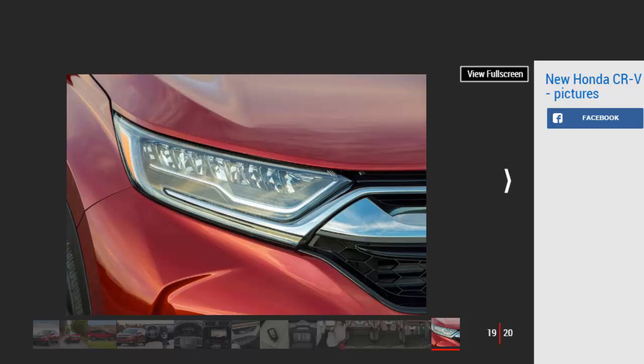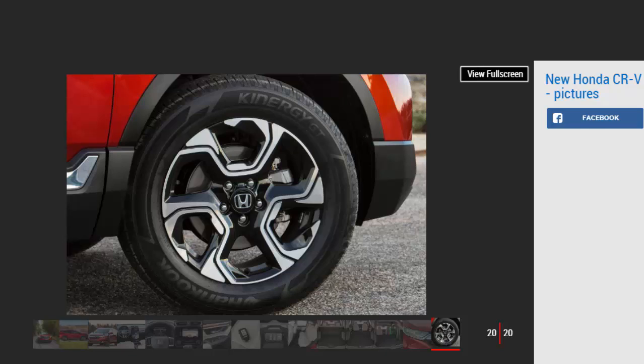Overall, the new Honda CR-V isn't such a huge step forward over the current model. The interior is a big improvement, silly fake wood notwithstanding, and it's hard to top the CR-V's passenger space and practicality. But the interior lacks the posh feel of the Skoda Kodiaq and Kia Sportage, and the driving dynamics are miles behind the Mazda CX-5.